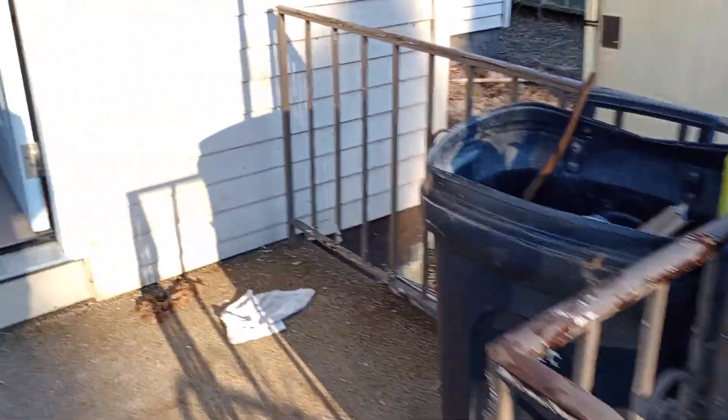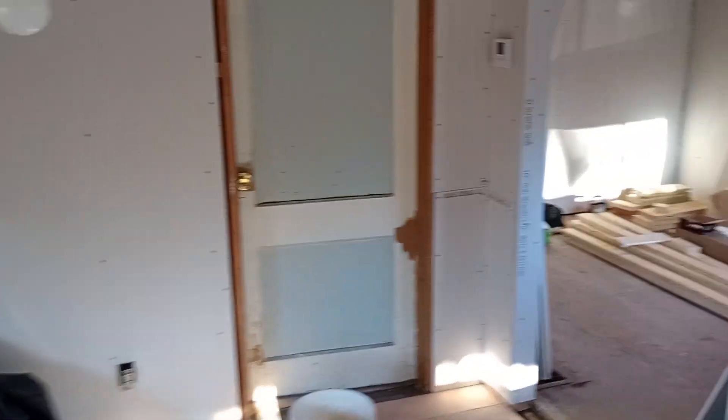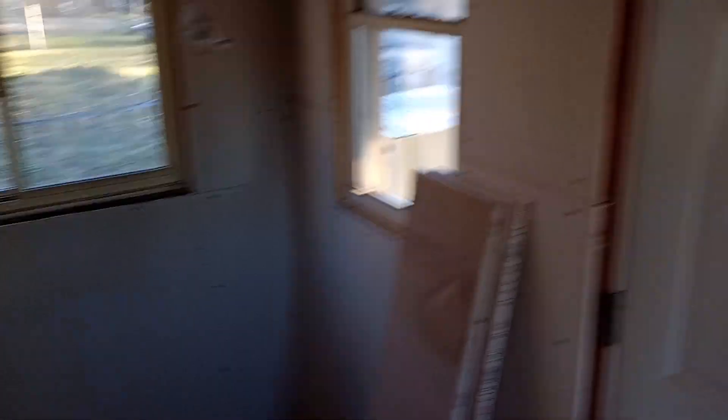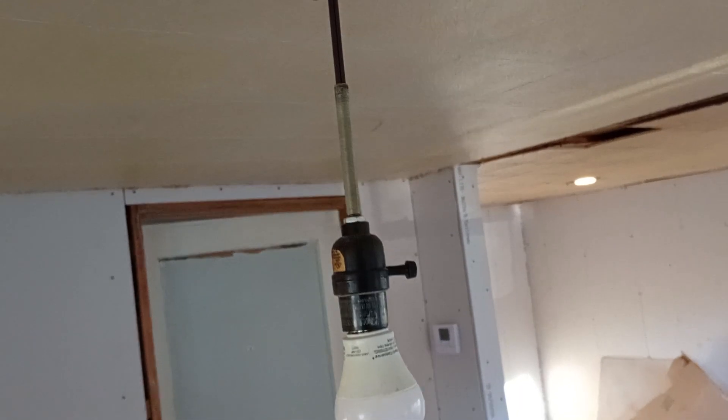We'll go inside here. Don't mind the appearance — it's a work in progress. But this place had massive termite damage. I replaced whatever I could, wood-wise. Let me flip the light on. I like this light — that is an old lamp that was in this place, and our electrician rigged it up to give us temporary lighting. MacGyver.